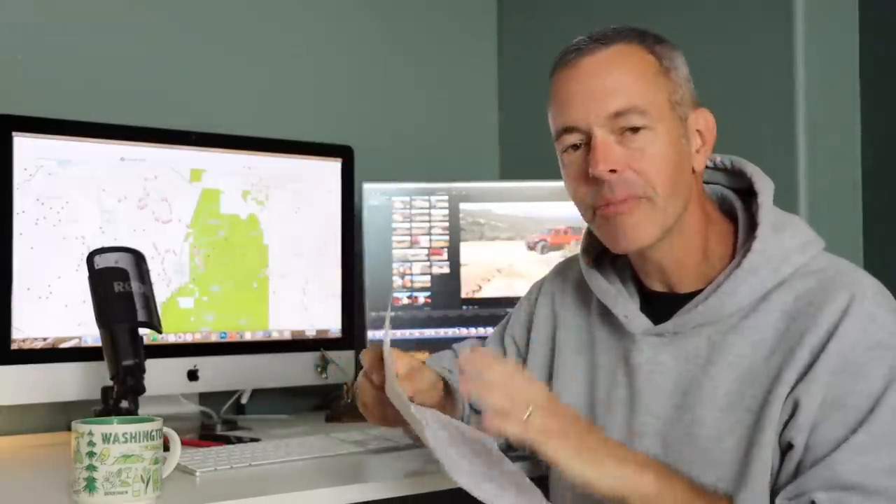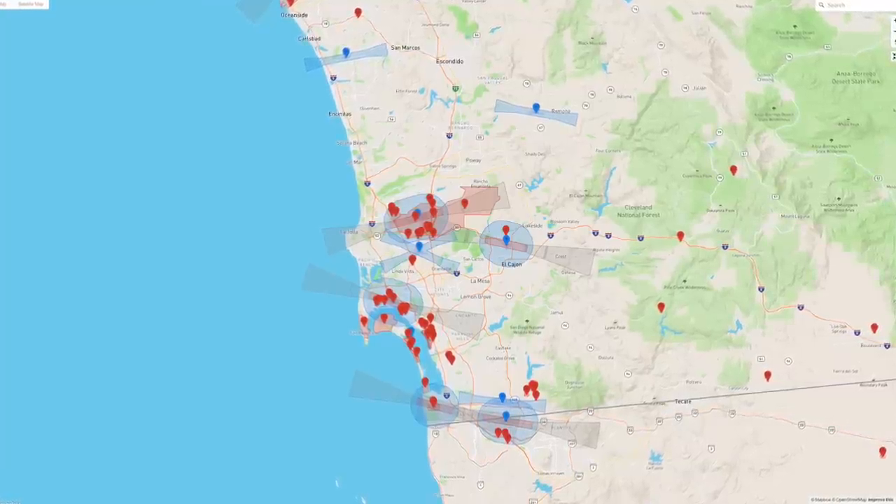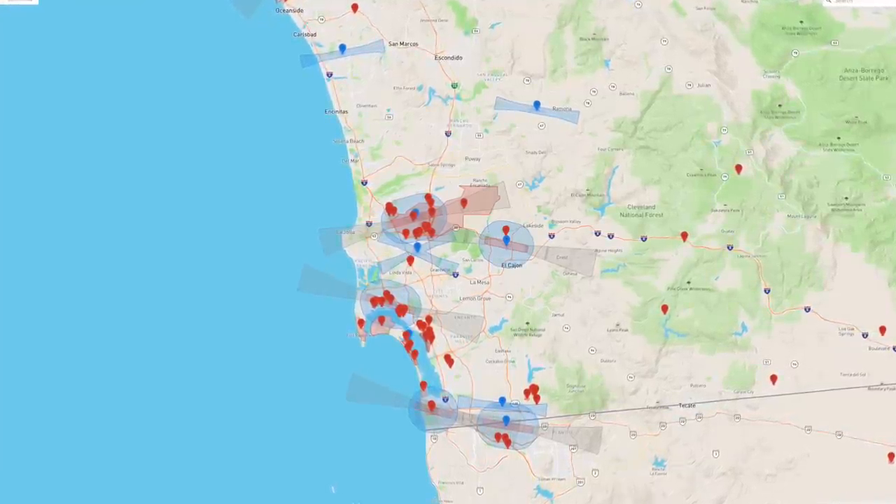I do outlines for every video — this is actually the outline for the video you're watching right now. I don't write a script, but I want to make sure I'm organized when I'm out filming; it just makes the video flow a little more. I also check the web for any filming restrictions, specifically drone restrictions. You'll notice in a lot of my videos I'm not flying the drone very often — that's usually because the FAA says you can't fly there.